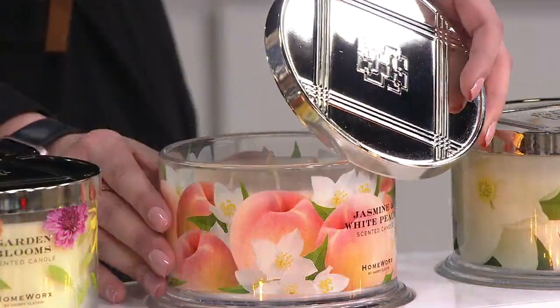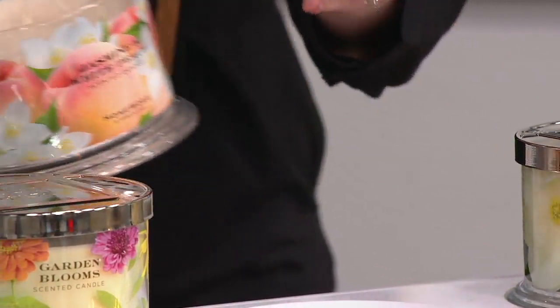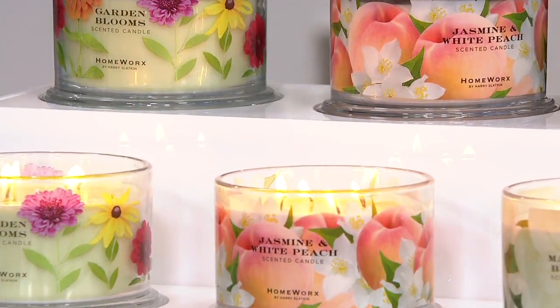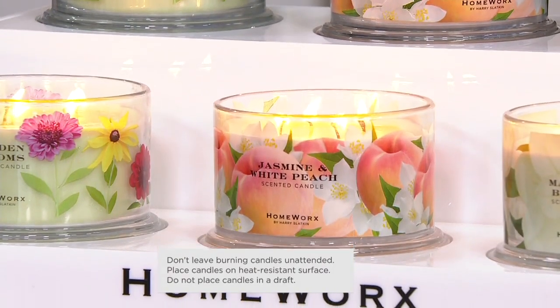That second choice is called Jasmine White Peach. 900 left to go around. And isn't the label on this beautiful as well? Jasmine and White Peach — there are a couple in the lines that Harry brings out for spring that I reserve for myself and the off-limit areas to the rest of the family. So this is in those spaces in my home that are just your girl space. This is what I call spa day at home. This reminds me of keeping your robe on a little longer, maybe drawing a bath, having an extra cup of coffee or a glass of wine depending on the time of day. That is exactly the mood that Jasmine and White Peach evokes.